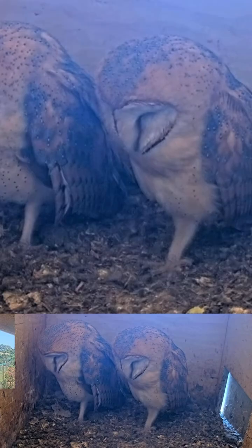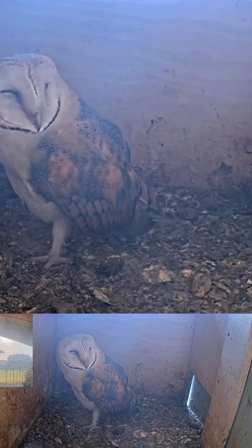It's always great to see the fledglings still around. This day there was only one inside the box.